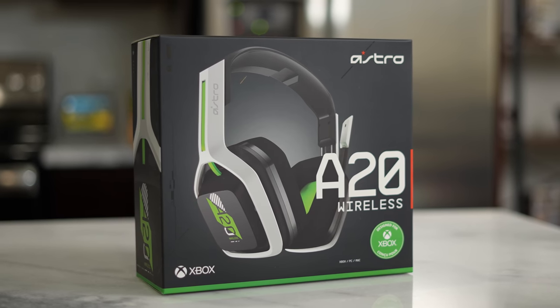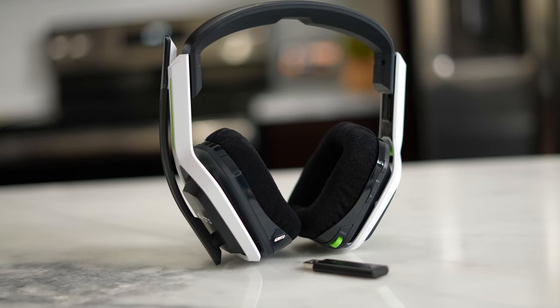So the very first headset I'm going to be taking a look at is the Astro A20 Wireless. It's available for both the Xbox Series X and S as well as the PlayStation 5, and this is a wireless headset from Astro.